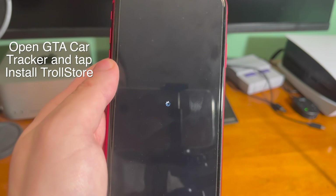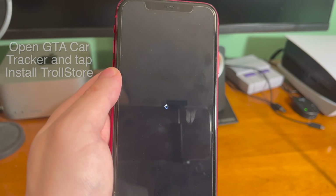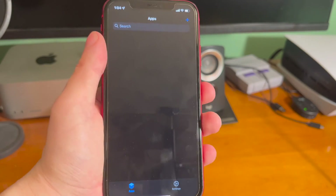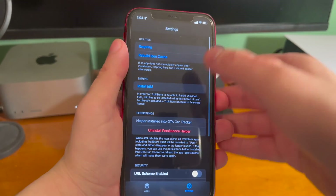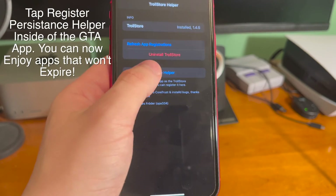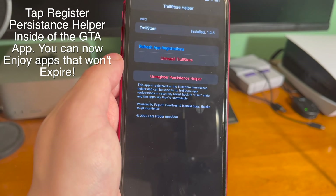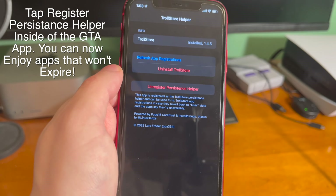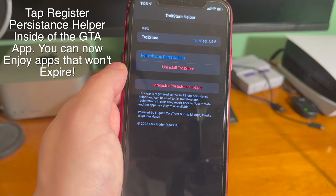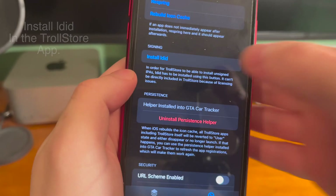Once that's done, you can see it says GTA Car Tracker. I don't know why it's called that, but pretty much this is just an installer for TrollStore. All you have to do is tap on install TrollStore, and then once the device re-springs and you're back up, you can see TrollStore is right there. Thanks to a core trust bug that was discovered, all you have to do is go into the Car Tracker app and hit register persistence helper, and once you do that, TrollStore and whatever app you sign with TrollStore will just be permanently signed on the device, and it will no longer expire after that seven-day limit.